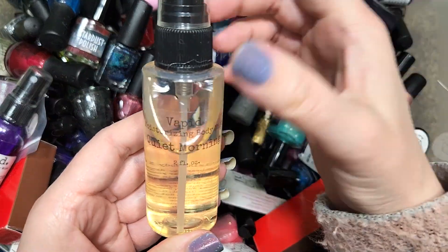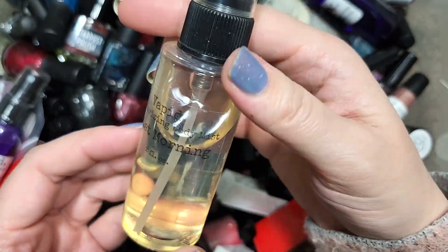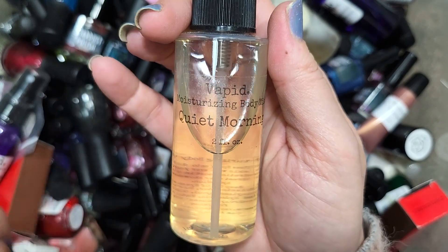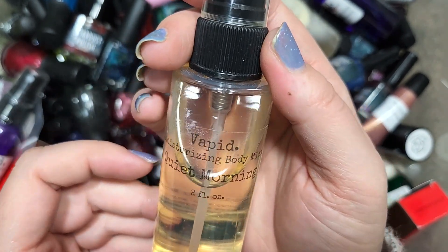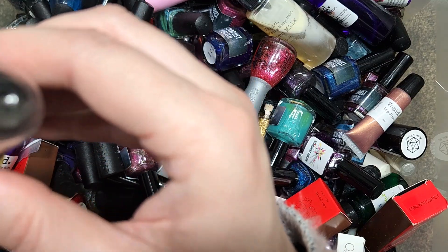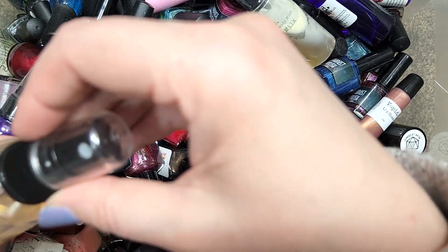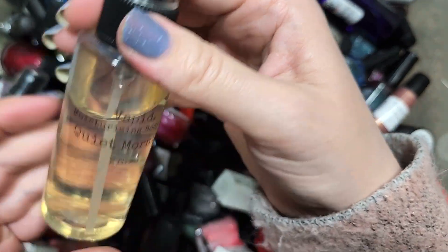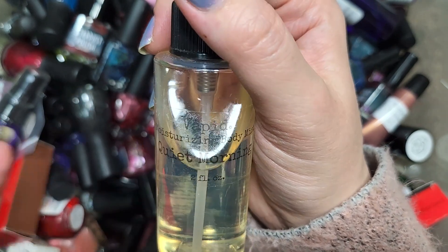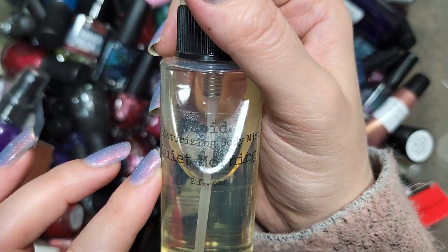Next we have a Vapid Moisturizing Body Mist in Quiet Morning. I've been setting these aside to research whether they're safe to use and if they have an expiration date. This one smells kind of like a clean scent — a mix between lavender and slightly sweet, with something that smells like fresh laundry. We'll have to see if I end up reusing these. That was the Vapid Moisturizing Body Mist in Quiet Morning. These are not counting towards the overall bottle count of nail polish.